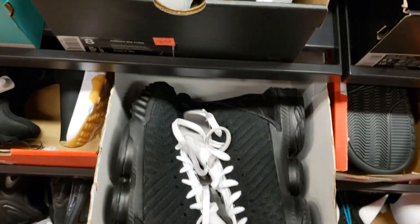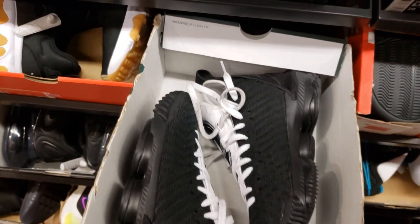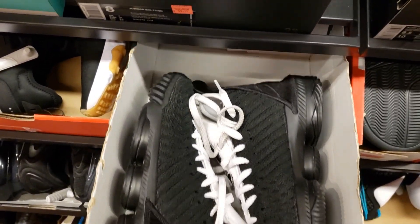Got some LeBron 8 qualities. Size 8 for $159. I think they retail for $200, so $159 with 20% off.